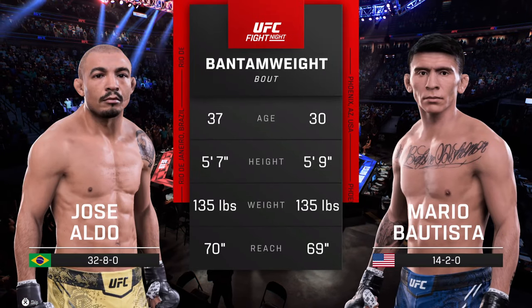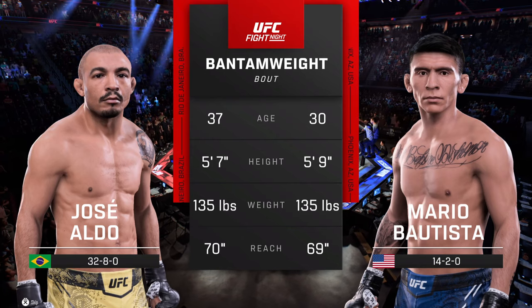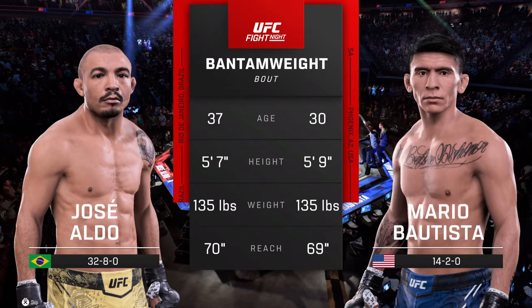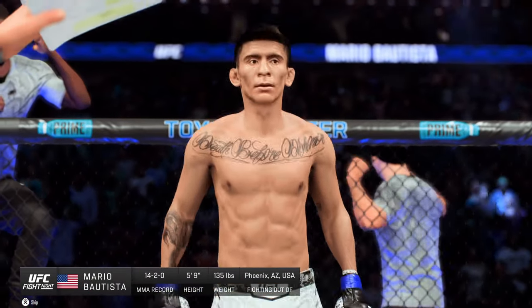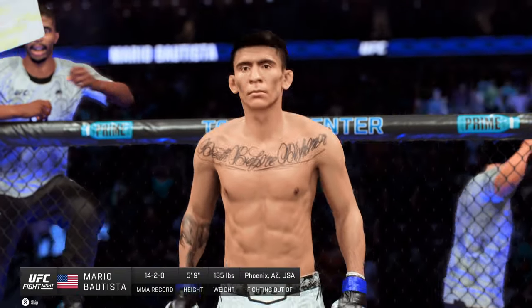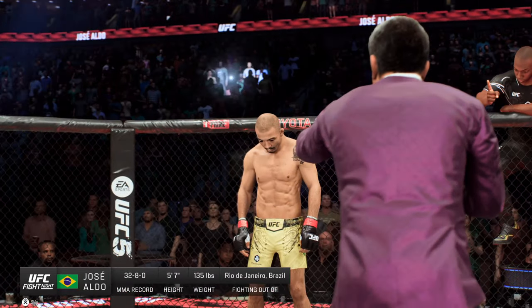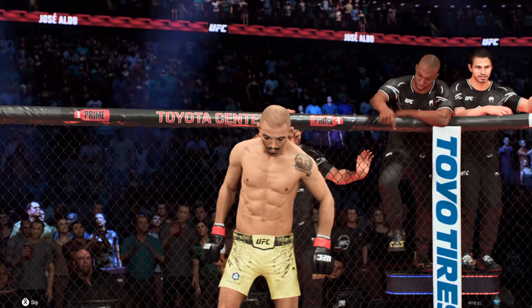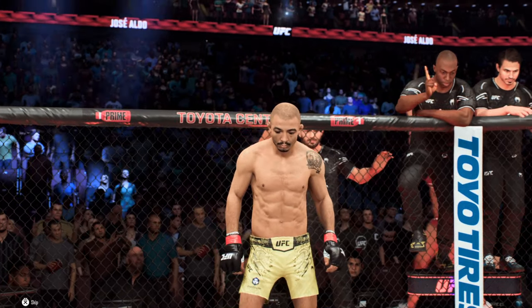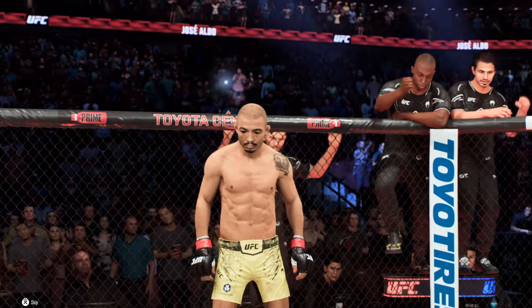Our tale of the tape for this Bantamweight fight. Now to get us started, we go inside the Octagon where we find Bruce Buffett. Ladies and gentlemen, this fight is three rounds in the UFC Bantamweight division. Introducing first, fighting out of the blue corner, Mario Bajista! And now introducing his opponent, fighting out of the red corner, presenting the former UFC Featherweight Champion of the World and member of the UFC Hall of Fame, Jose Aldo Jr.